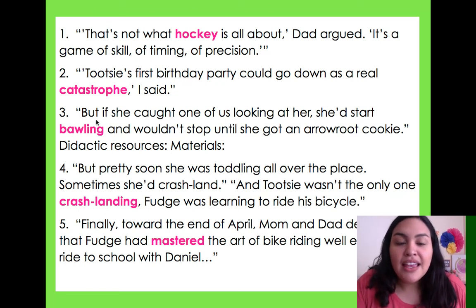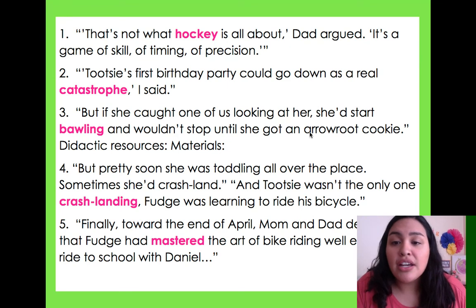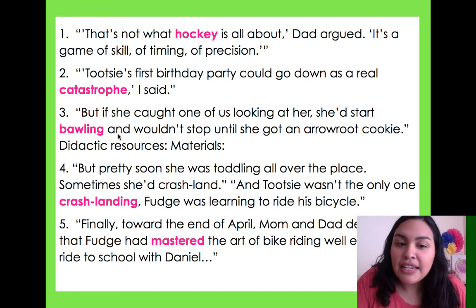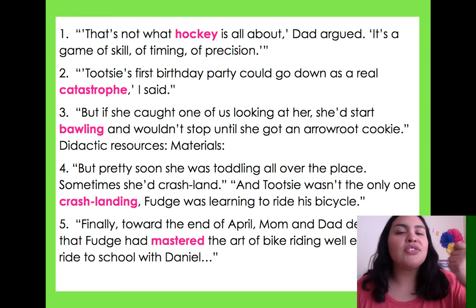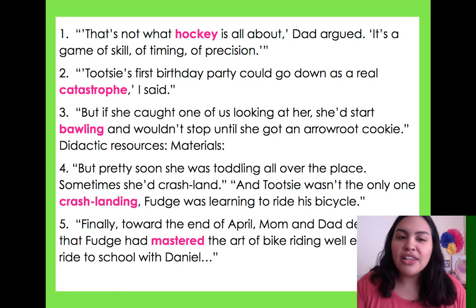Number three: 'But if she caught one of us looking at her, she'd start bawling and wouldn't stop until she got an arrowroot cookie.' I don't know what bawling is, but she wouldn't stop bawling until she got a cookie. I know little kids — maybe they are crying and won't stop until they get a cookie. So bawling could mean crying.